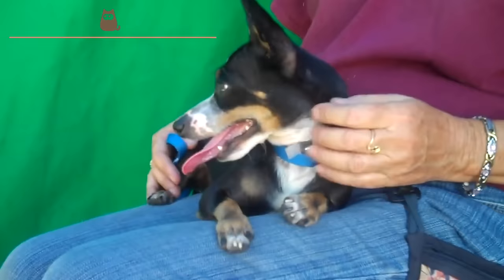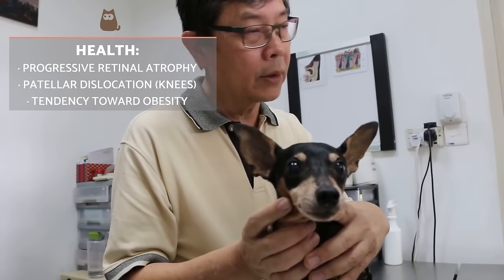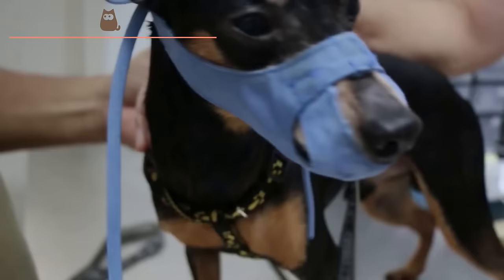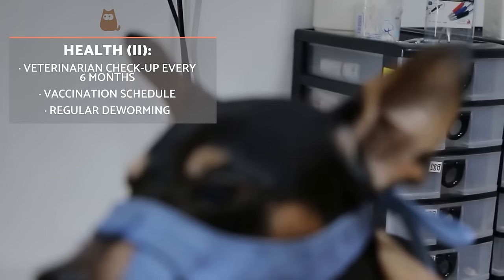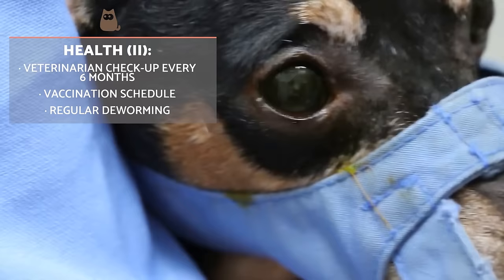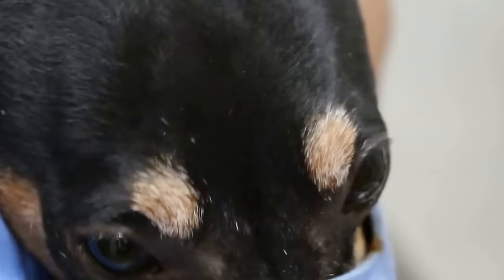Miniature Pinchers tend to be healthy dogs, although they are a breed sometimes prone to progressive retinal atrophy or patellar dislocation. More importantly, their diet needs to be monitored as they can have a tendency towards obesity. To ensure they stay healthy and to detect any appearance of disease promptly, we need to take them to the vet every 6 to 12 months. Following vaccination and deworming schedules is important and they need to be adhered to strictly as a basic standard of care.